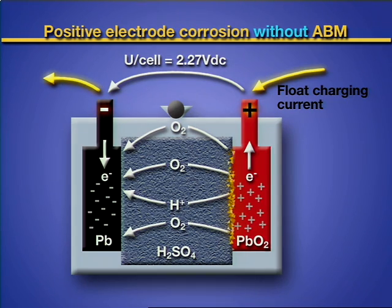Most UPSs on the market are charged with what is called the trickle charging method. It means that there is a small charging current all the time, even when the battery is fully charged.